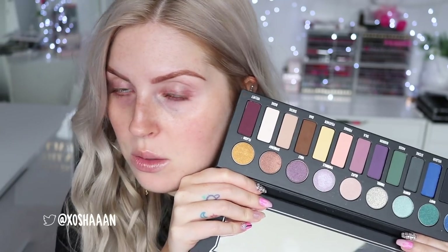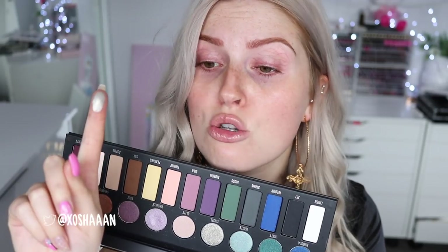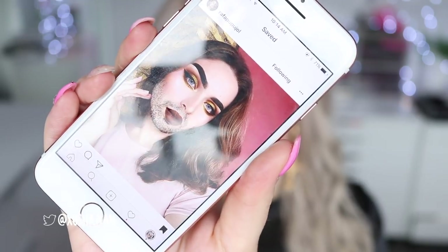Hey everyone, so today I'm going to do another get ready with me. I really wanted to use this palette again. I mentioned in one of my other get ready with me videos that I really loved the shade Tinsel — it's so beautiful, like a green shimmery metallic color. I really want to wear that and I feel like wearing maybe golds and yellows. I was inspired by this account, like this look here and also this look here.